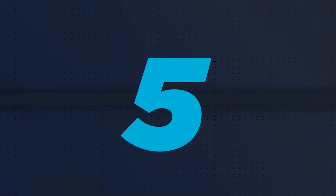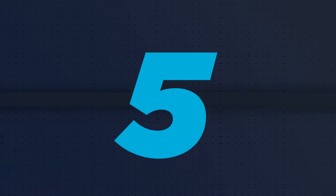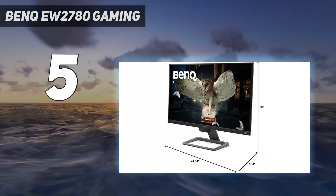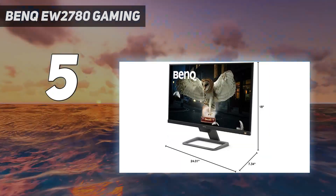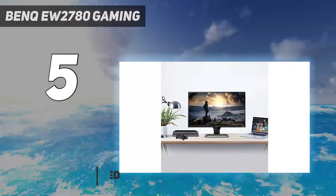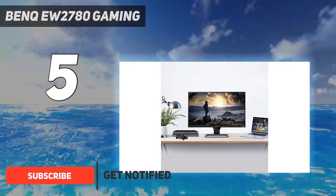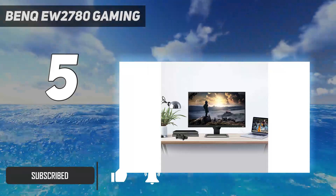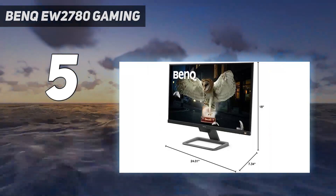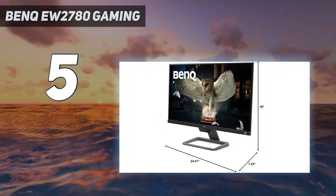Starting at number 5: the BenQ EW2780 Gaming. The BenQ EW2780 is a nice, utilitarian monitor. It comes on a pretty straightforward stand that only offers vertical tilt adjustments, but you can always swap it over to a VESA mount. Three HDMI ports let you set it up with multiple devices, though DisplayPort is notably lacking here.